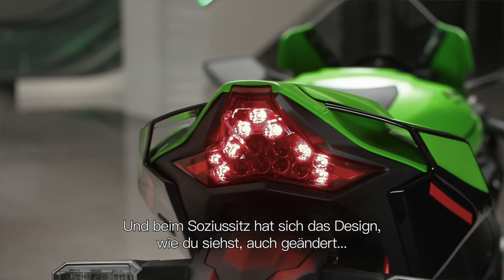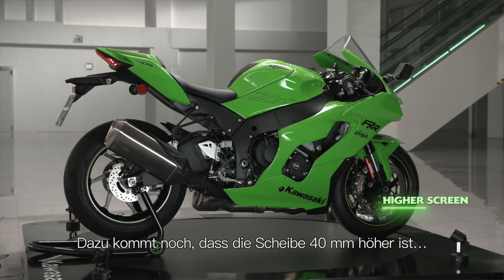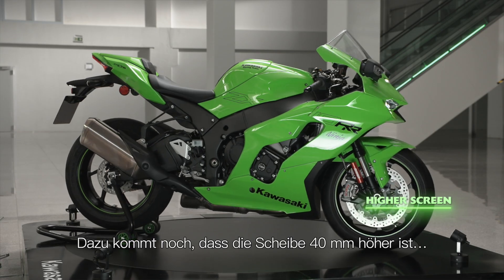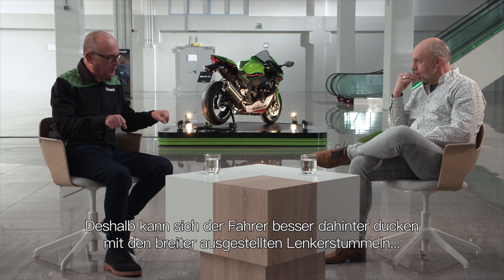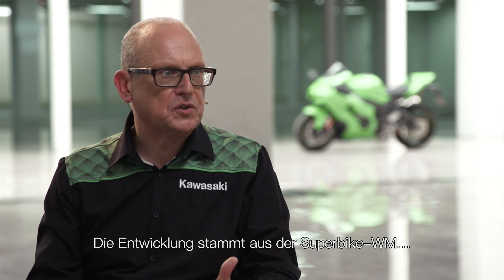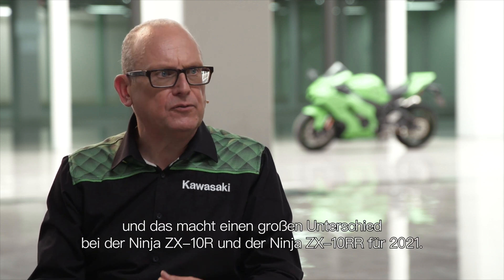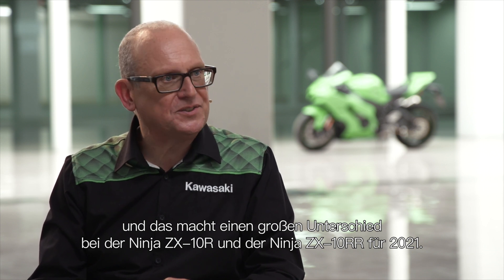On the rear seat you'll see that the design has also changed, and that creates an area of low pressure. Add to that the fact that the screen is 40mm higher, so the rider can tuck in more with those wider handlebars. Essentially the whole aero package has been changed, developed from World Superbike, and it's making a real difference to the ZX-10R and ZX-10RR for 2021.